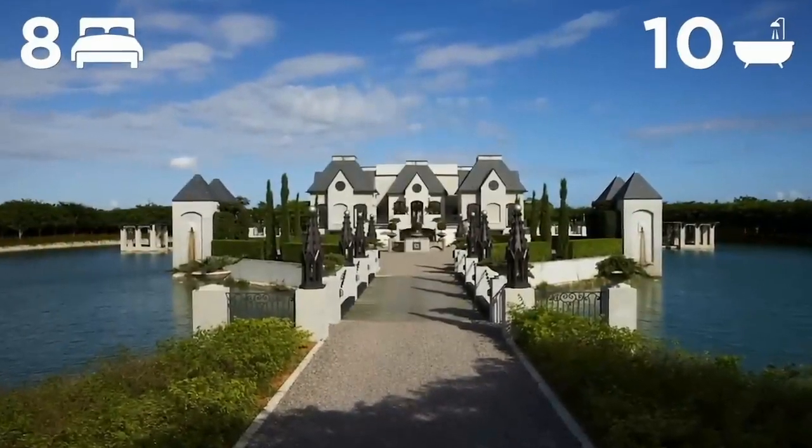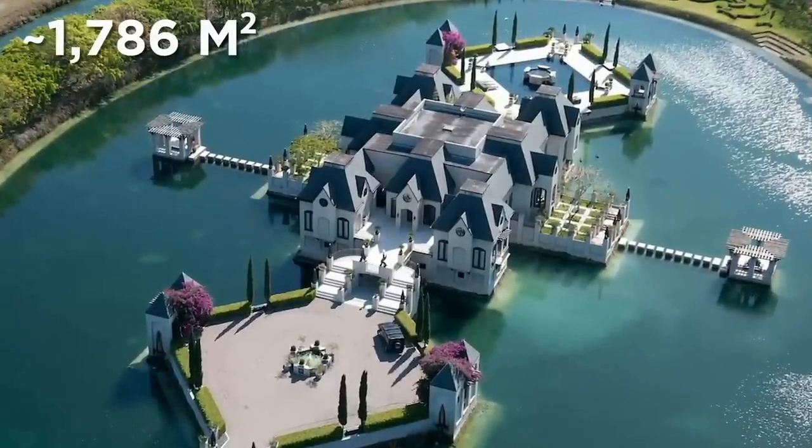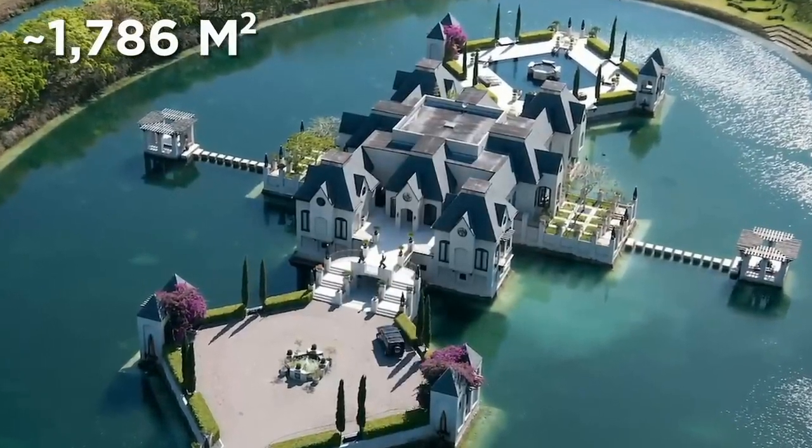Chateau Artisan. This one was featured in the video. A mansion with 8 bedrooms and 10 bathrooms, located in Reed Ranch, Florida, with an area of 1,786 square meters.